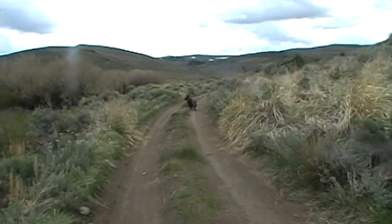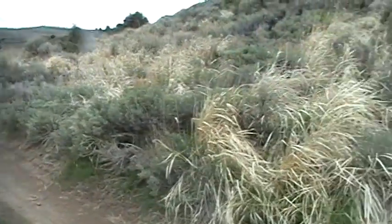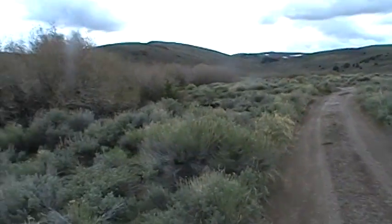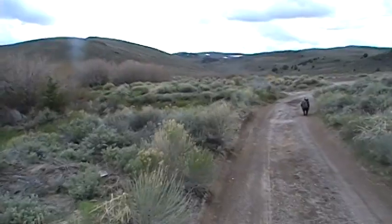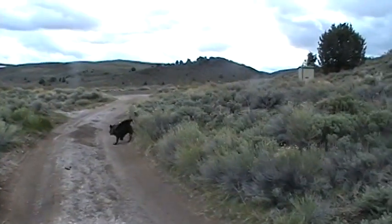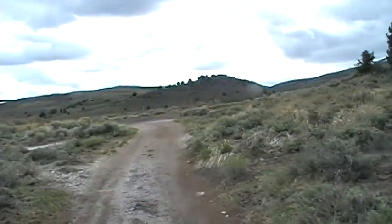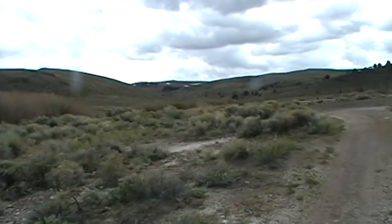We're going to walk over to the hot springs from our camp. Wiley's leading the way, and Lisa, as always, is right by my side — well, a couple steps behind us. There's a really nice creek over here. Not many people. It's Memorial Day and there's maybe two other campers here. Oh, and here comes the pool coming in off on the horizon.